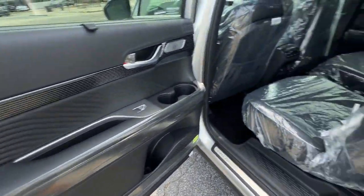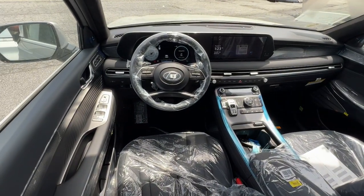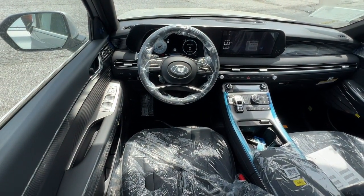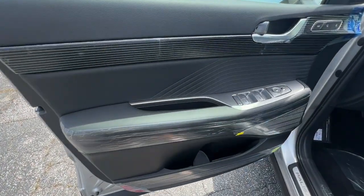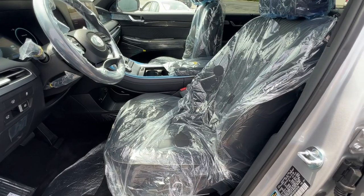Sun moonroof, hands-free liftgate, navigation system, keyless entry — get the style and performance you want and the space you need in this distinctive Palisade. Our team will give you an outstanding test drive experience. Stop in today.